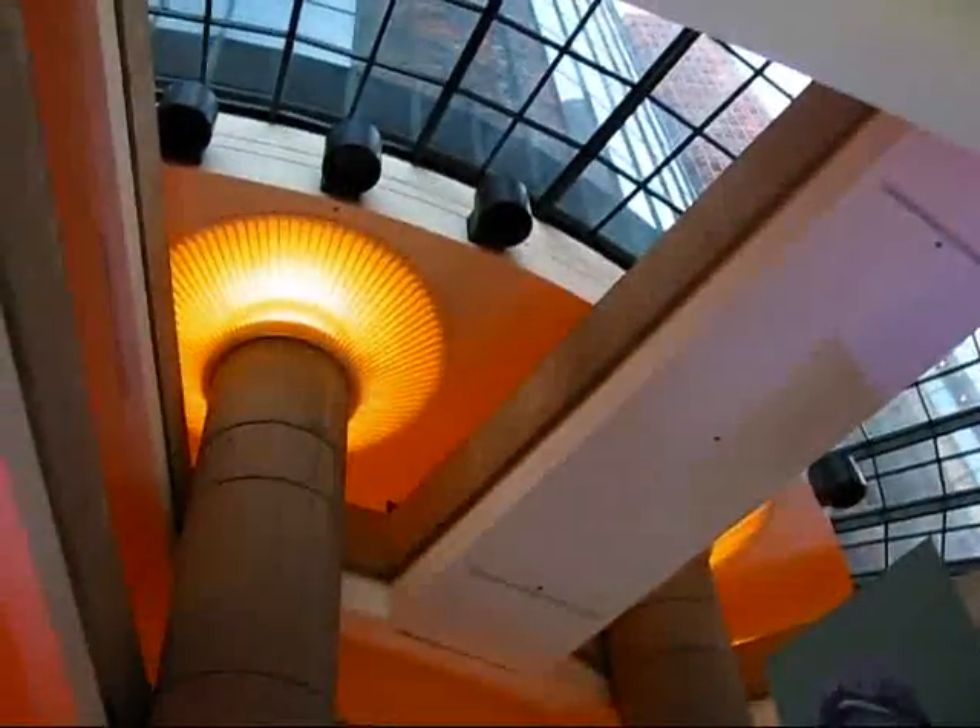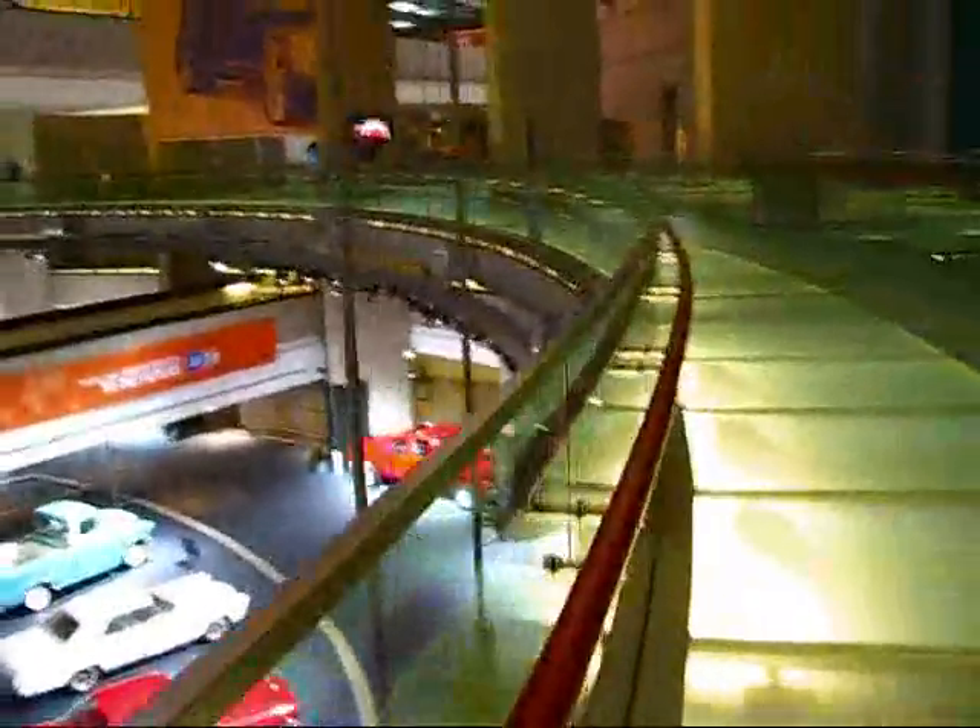I think they have five buildings or something that are part of this Renaissance Center. We're going to try to make it to the top of the highest tower, which is actually occupied by the Marriott Hotel.